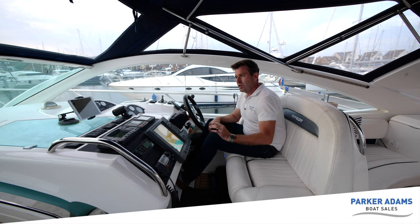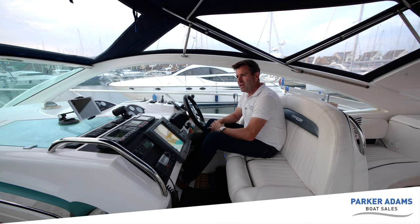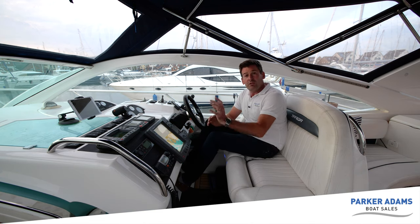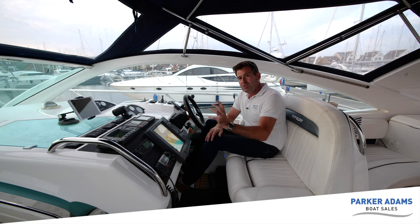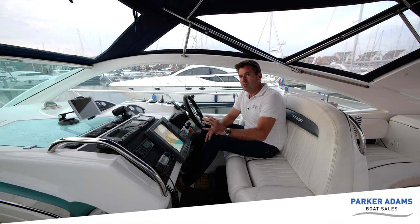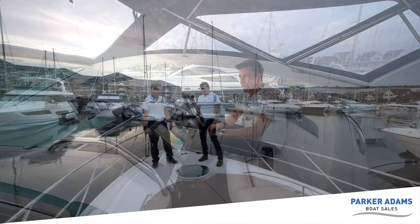The boat also has an autopilot, GPS, and radar. The GPS is probably the original one but it's still a nice bright big screen, and the autopilot also looks fairly original but is all functioning correctly. There have been a couple of upgrades: the VHF is now DSC with GPS built in, and a Fusion head unit has been fitted which has built-in Bluetooth - really bringing the boat into the 21st century. The Bluetooth stereo also has new speakers in the radar arch and a subwoofer fitted under here, so it's a really good updated sound system.